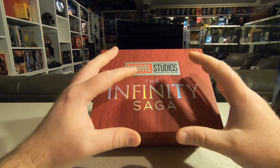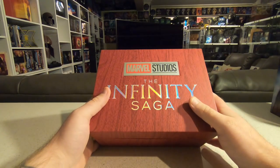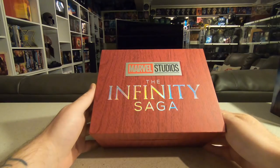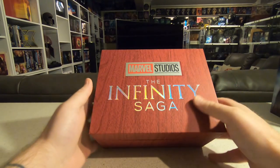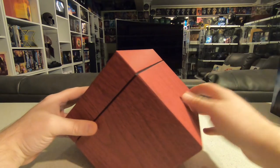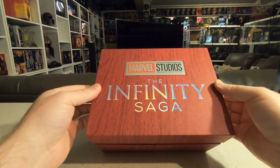Considering Phase One released in that awesome briefcase with the Tesseract and Phase Two came out with the power orb from Guardians of the Galaxy, I was hoping for something extra special for Phase Three or the complete Infinity Saga. It would have made so much sense releasing it in Thanos's Infinity Gauntlet with the discs slotted in the base. But this is all they came up with for one of the most exciting and profitable pieces of cinema entertainment in the past 10 years. I think it's a bit lazy.